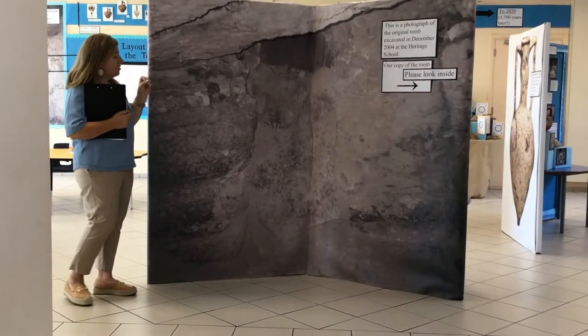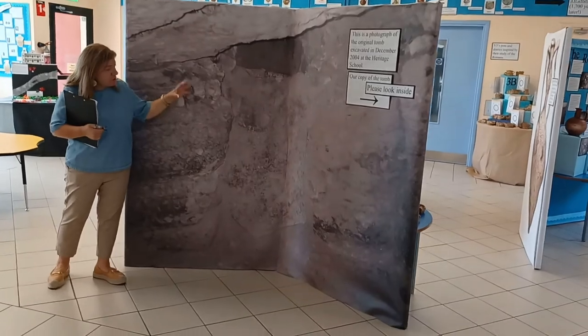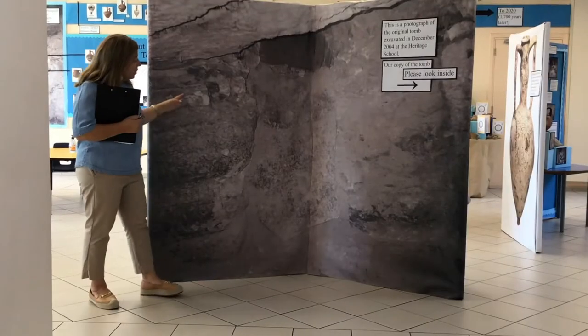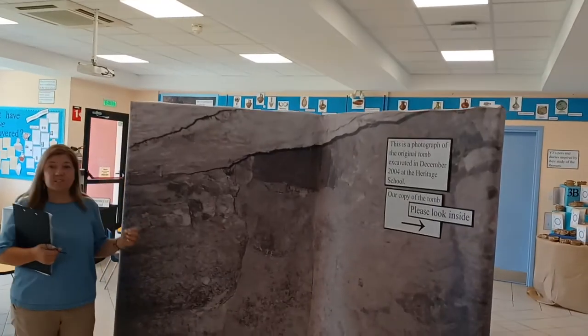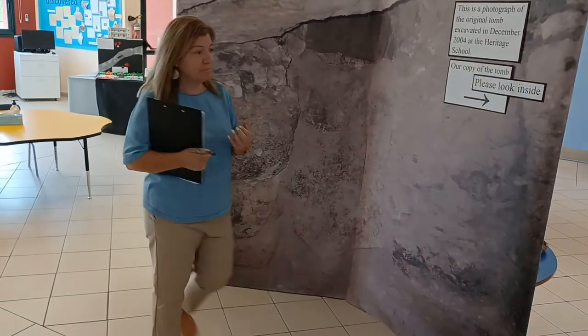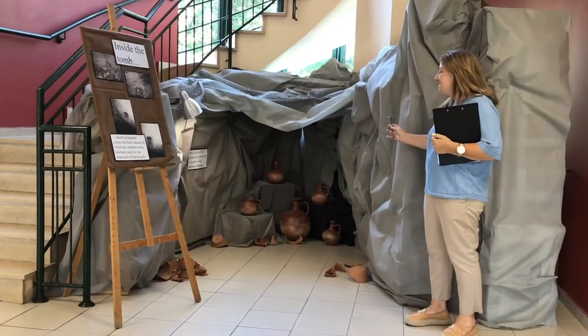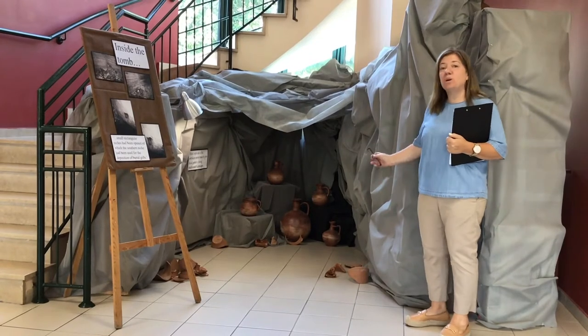This is the start of our exhibition. As you can see, we've included an enlargement of the photograph of the inside of the cave. I particularly like this, as it gives us a great sense of perspective. And then we made our own cave. As you can see, we've included more pots from our local pottery.